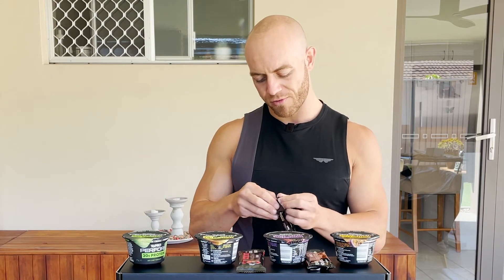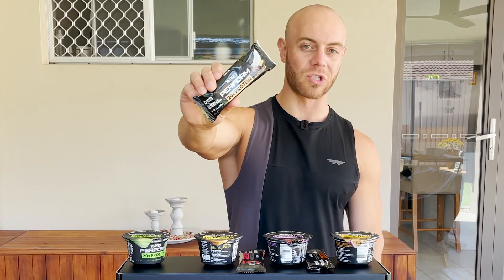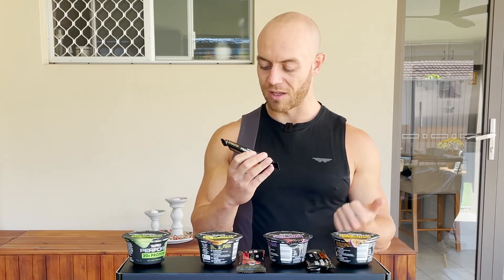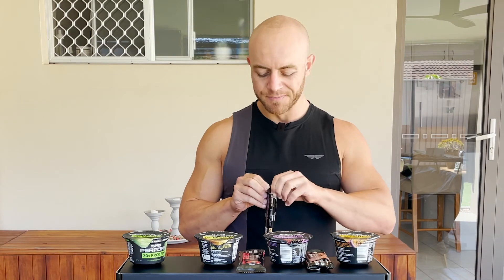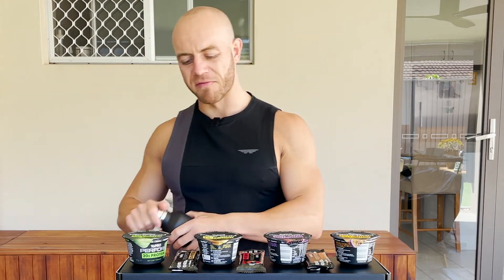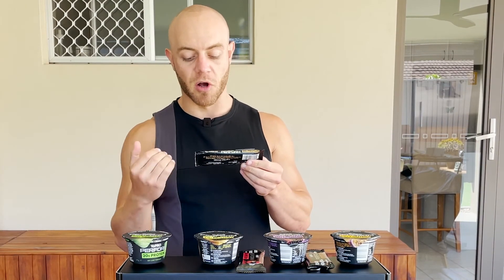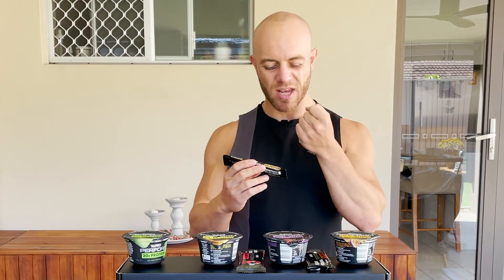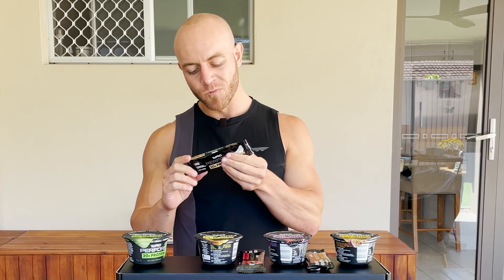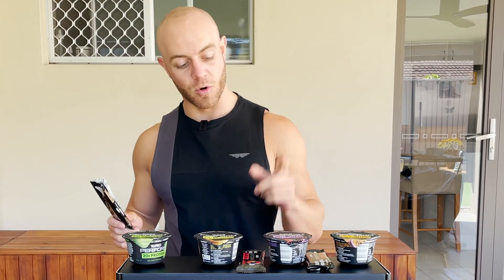Last one: coconut cacao nut protein bar. That just sounds like a good time. I like coconut, I like cacao — they go really well together. A bit of chocolate, a bit of coconut — yeah, that's the one. That has got to be my favorite, to be honest. I just love the flavor. Deep, rich chocolate, nutty vibes from the coconut, a little bit tropical and exotic. That for me is my favorite. So in order: coconut cacao first, mixed berry second, salted caramel third.